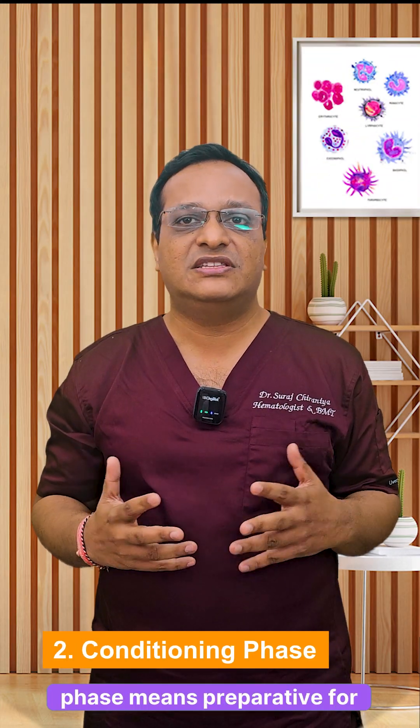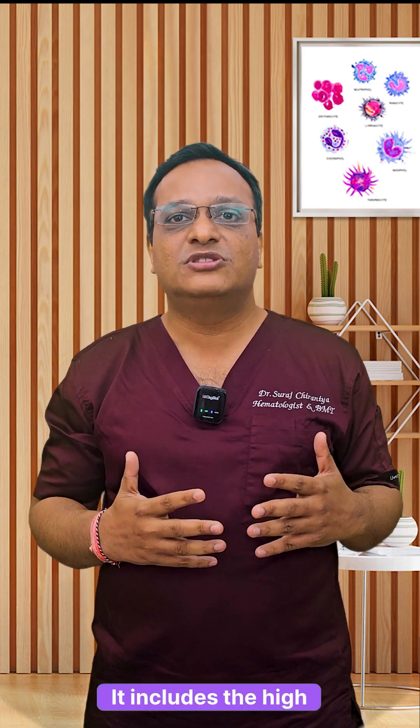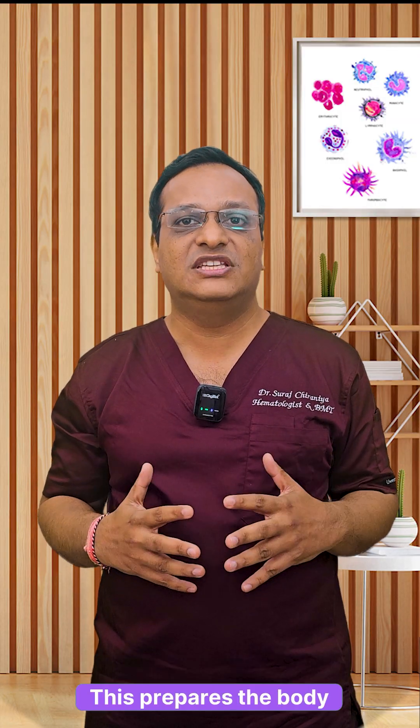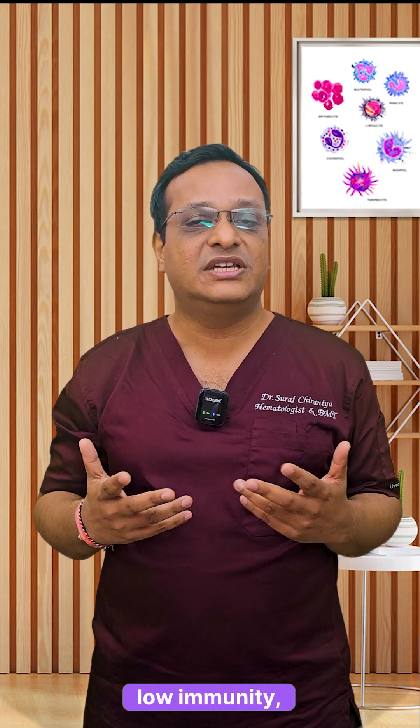Second is the conditioning phase, the preparative phase for transplant. It includes high-dose chemotherapy or radiation given to destroy the diseased bone marrow and suppress the immune system. This prepares the body for new stem cells but can also cause side effects like nausea, low immunity, and low energy.